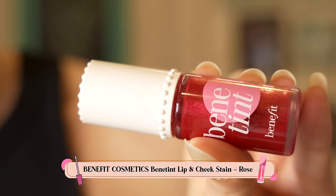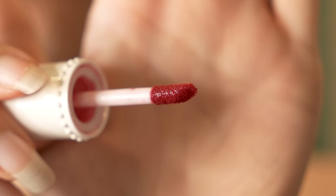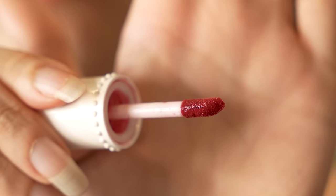My first tint that I ever used and my everlasting favorite is Benetint from Benefit. You can tell by the amount in this bottle — it's almost over. This is the original Benetint, the rose tint, which is the liquid tint. Interesting fun fact: this was actually made in the 1970s by the founders of Benefit for an exotic dancer, for her nipples to make them pinker. And today it's obviously a cult favorite and we've been using it for years.